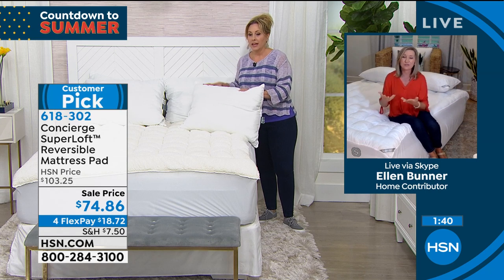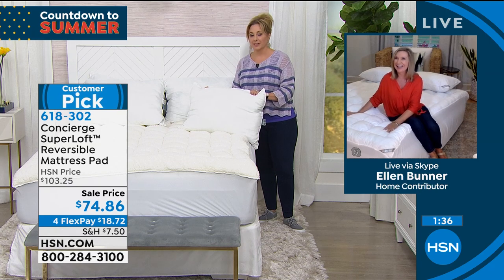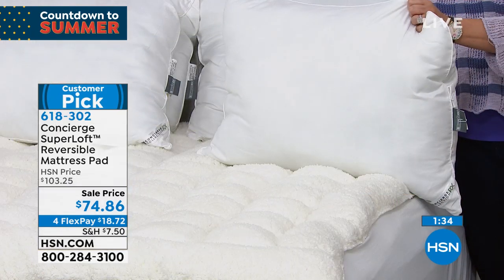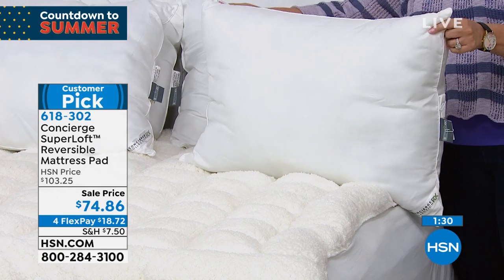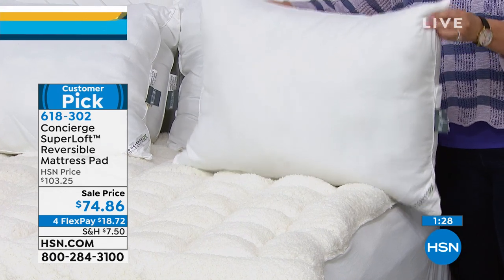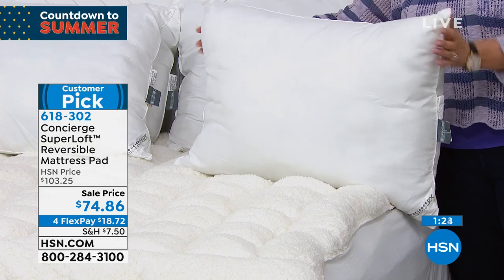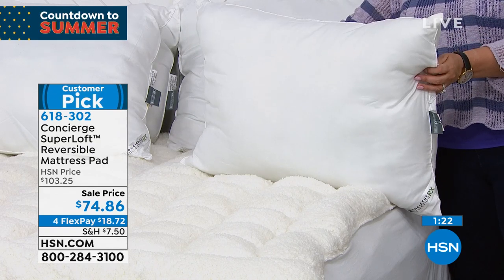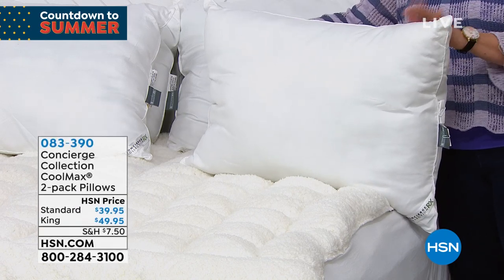If you're a hot sleeper, you're going to love the faux sherpa side. Ellen put it on the sherpa side today — you're going to want to sleep on it with no sheets, at least for a nap. Also available: a two-pack of standard pillows for $39.95 on three flex pay of $13.32, or a king-size two-pack for $49.95 on three flex pay of $16.